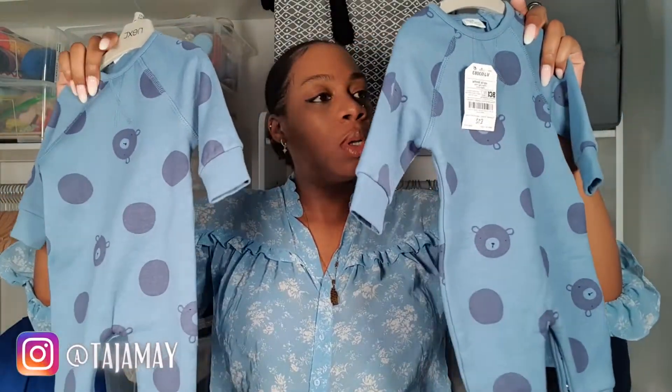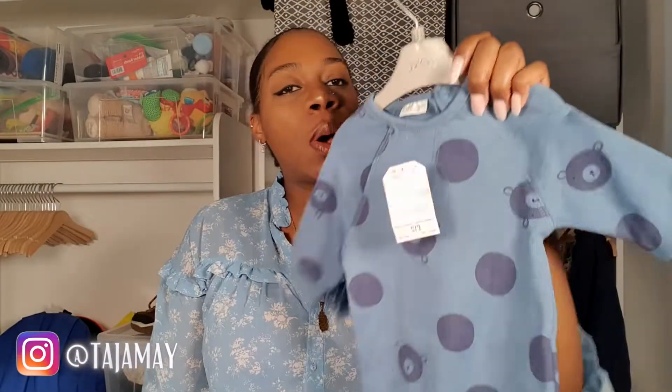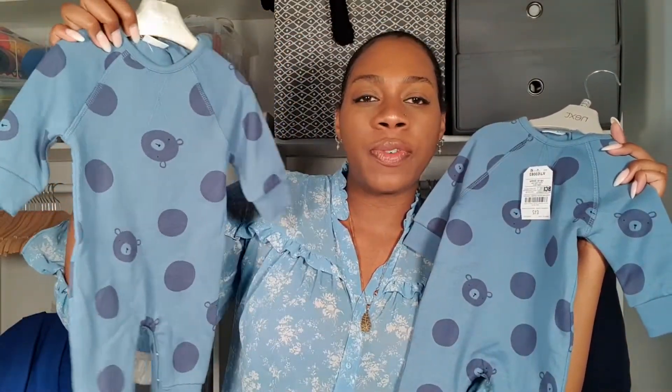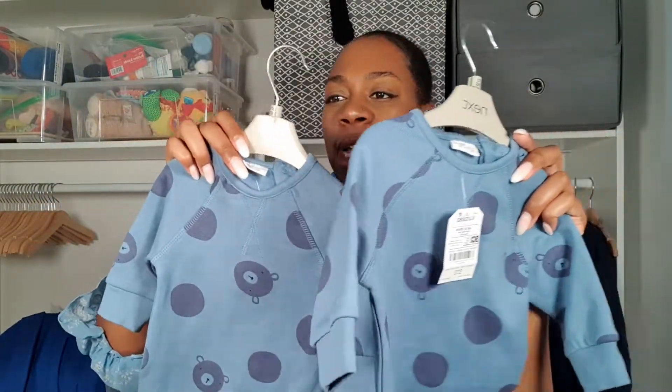These jumpsuits were actually the first thing I bought for the boys. I picked them up from Next and they're identical — they've just got teddy bears over them. I got these in up to three months; again, it looks quite big. I do find that with Next their kids' clothes are quite generous. I wasn't sure about the sizing, so I didn't get newborn or anything.